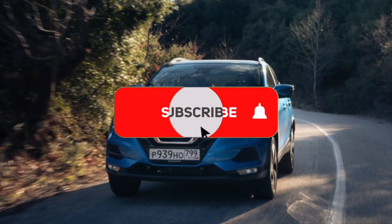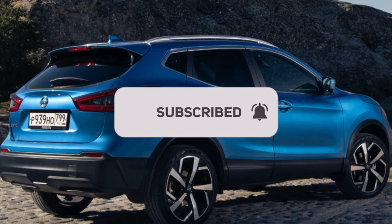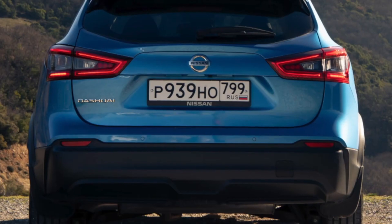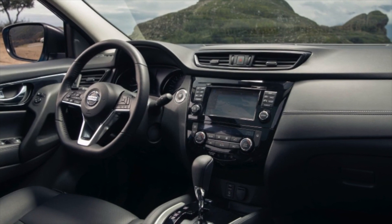A few comments on the reliability of external equipment. Of the main disadvantages, it is worth highlighting the tendency of the exterior mirror mechanisms to freeze. You can also note the small resource of the gas stops of the trunk lid — they stop holding the door in the open position — and the LED parking lights, which burn out quickly.